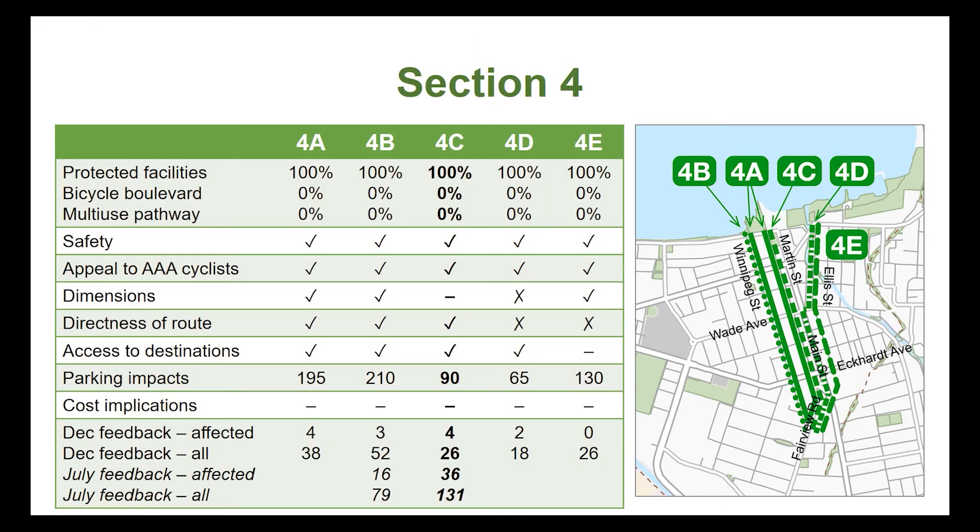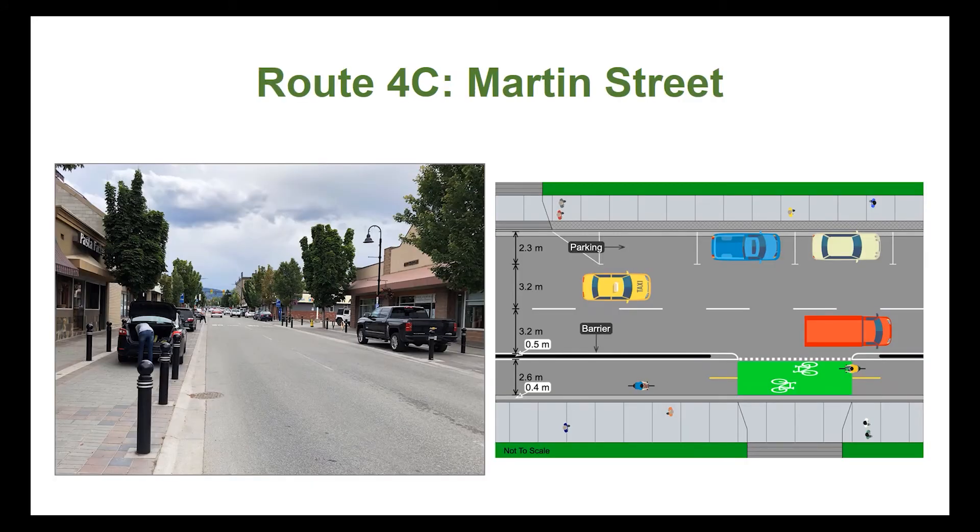This brings us to the final section of the route, which will give cyclists direct access to the city's downtown. After consultation with residents and businesses in the downtown and based on the criteria set at the outset of the project, the city is recommending the Martin Street option, which is option 4C, for this critical section of the route. The Martin Street option is recommended because it provides direct access for cyclists, has the least parking impacts, and with two travel lanes, it allows for buses, delivery vehicles, and emergency vehicles to stop without impeding traffic.